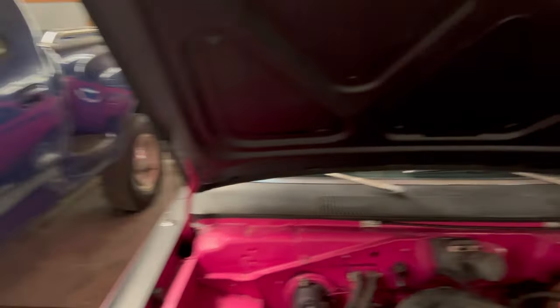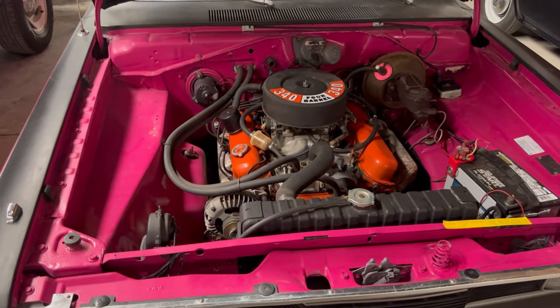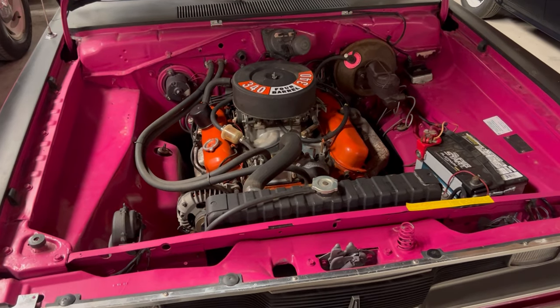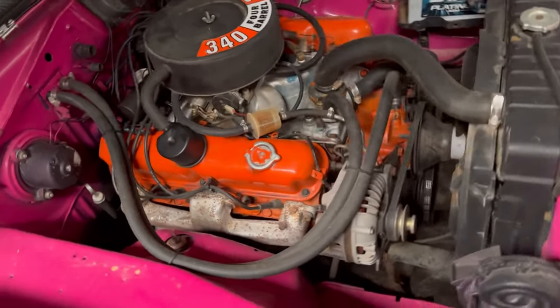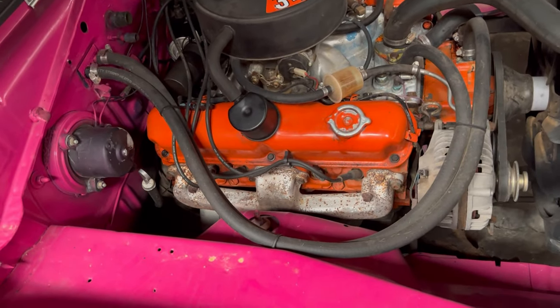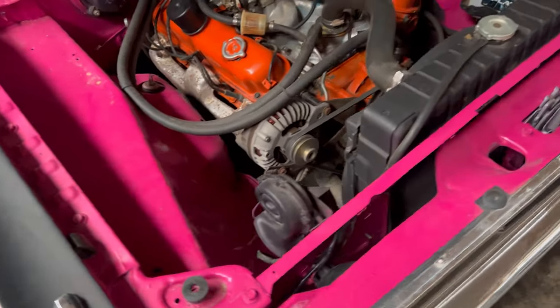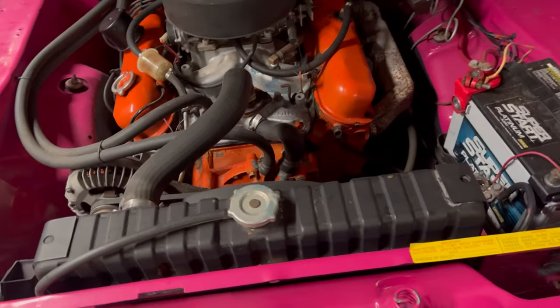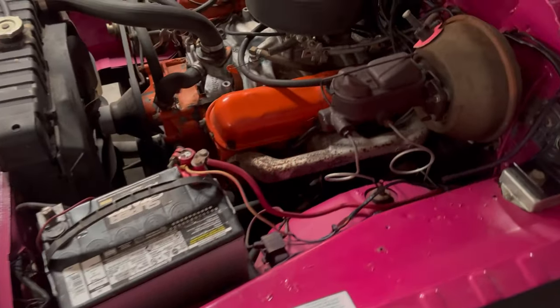Let's get this bad boy open. Okay, there we go — 340 4-barrel V8. It's clean in here, guys. This whole engine compartment is clean, and it's pink. It's got a 340 4-barrel sitting in there.